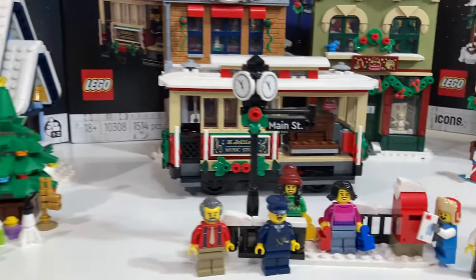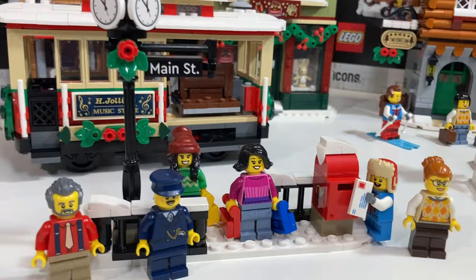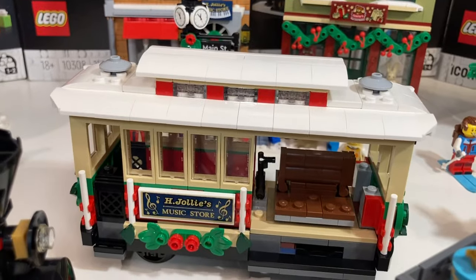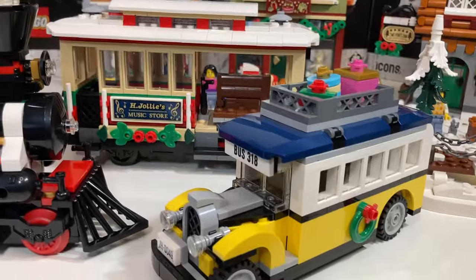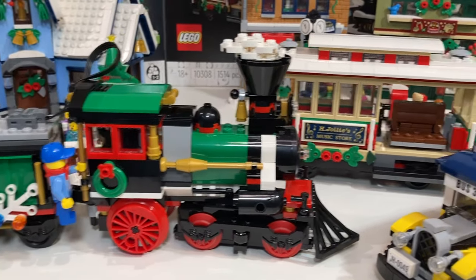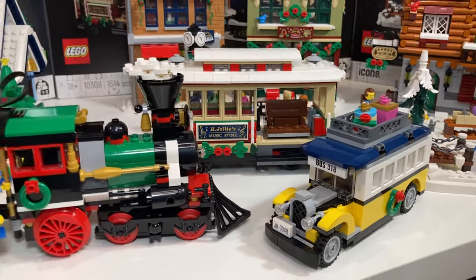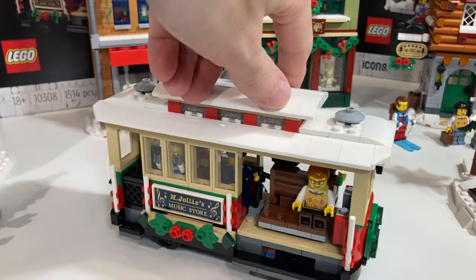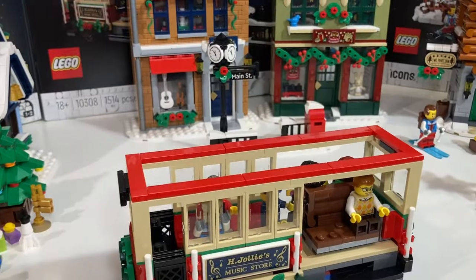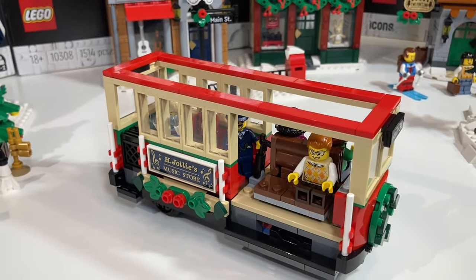Holiday Main Street has the most minifigures of all four sets — it includes six. I love the mailbox with snow on top, and the street post looks great with clocks on all four sides. The tram or streetcar is a little big compared to the vintage-styled bus from the train station or the Winter Village train itself. However, the tram is the star of the show in this set, packed with details all the way around. Great color scheme, and it can fit all six minifigures — and more. Plus it's ready to be equipped with power functions.